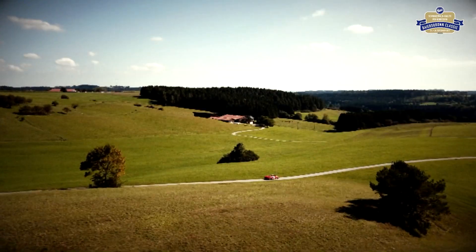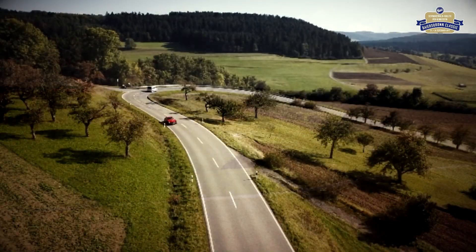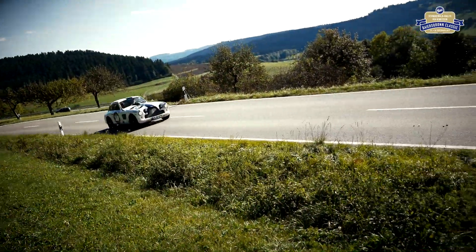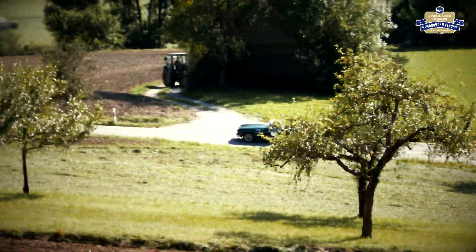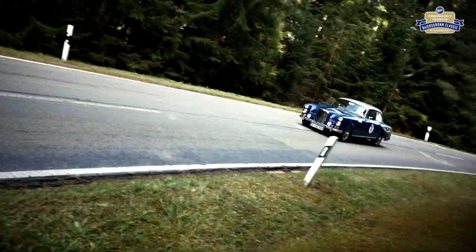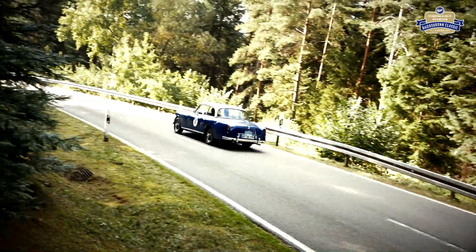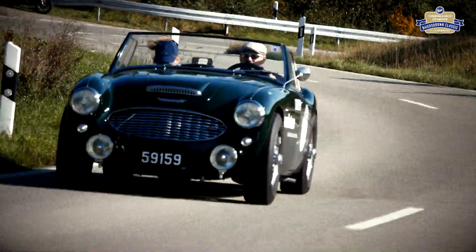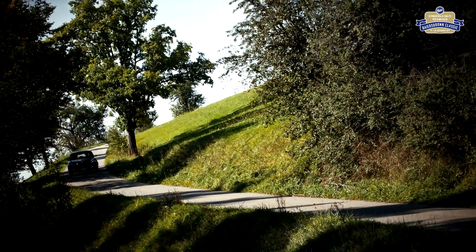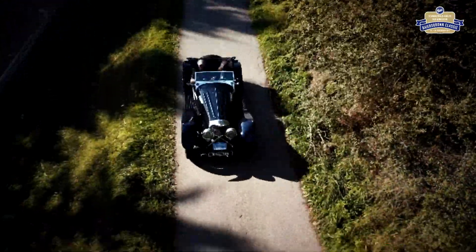Auf der sonnenverwöhnten Hochebene bei Salzstetten und Kälberbronn rollt das Automobil-Museum dem Genuss entgegen.